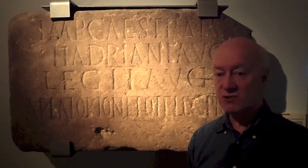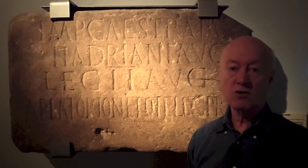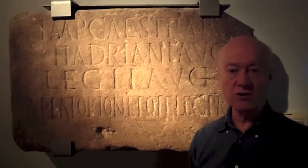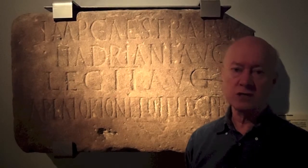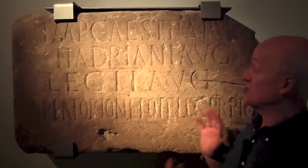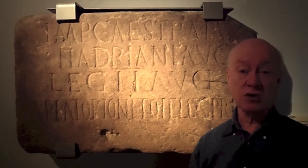In 1840 a man called John Hodgson wrote a book on the history of Northumberland and in an incredibly long footnote he used evidence such as this inscription to show that Hadrian's Wall had indeed been built by Hadrian.